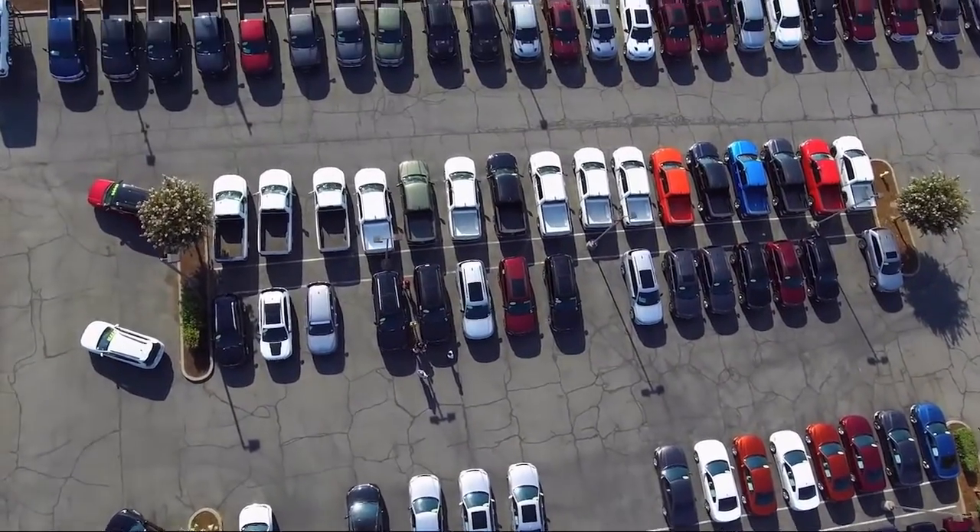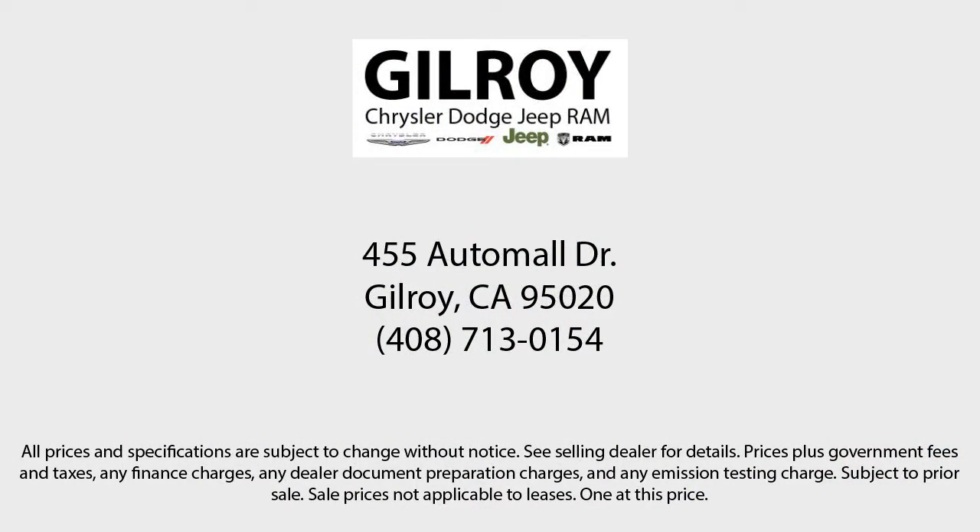So give us a call or stop by today. Gilroy Chrysler Dodge Jeep Ram — drive a little, save a lot. And Gilroy's Used Car Superstore is your home of the lifetime powertrain warranty. Gilroy.